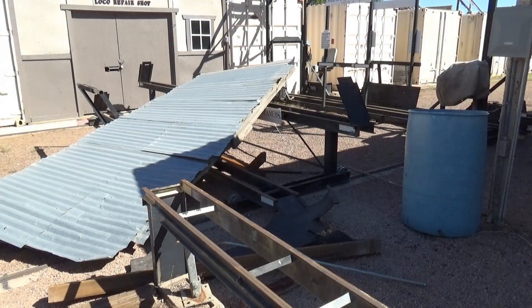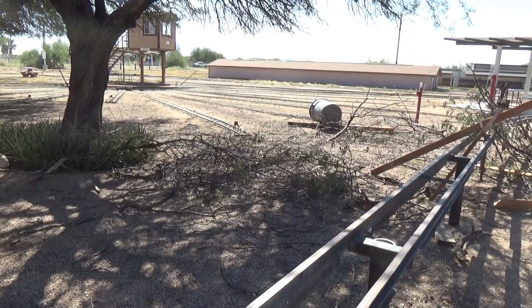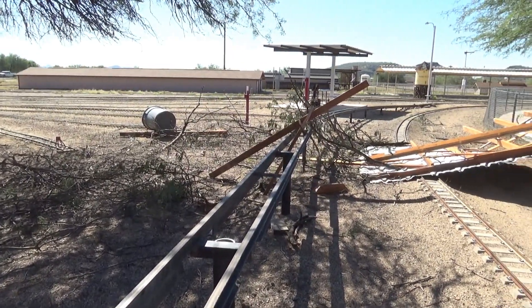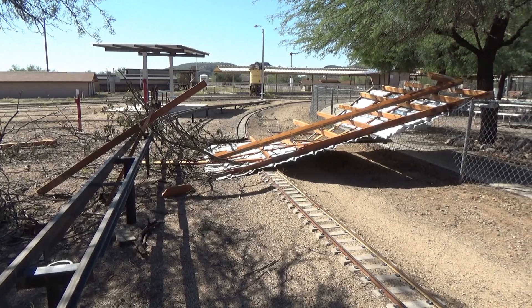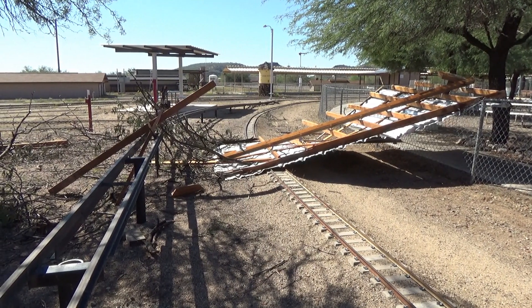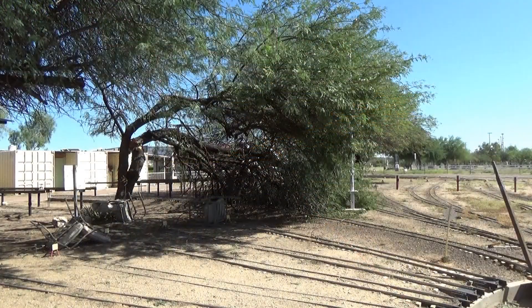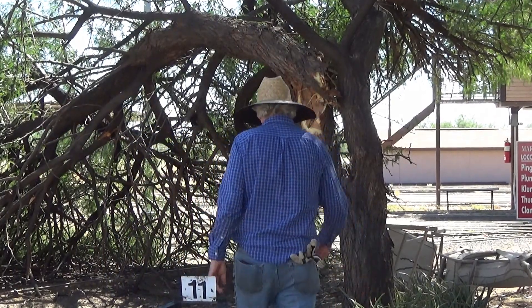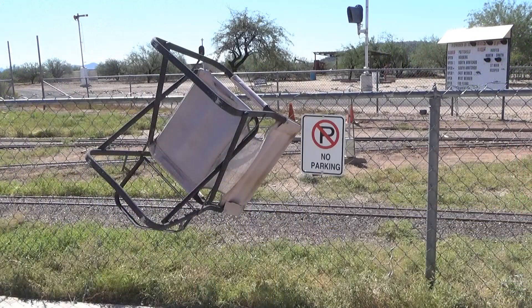The electric transfer table, the powered one, I don't think was affected — it's being worked on right now. There's another chunk of the roof over here that got crunched up against the fence, laying across the track and creating a big mess. The wind also took out a major piece of the trunk on this tree, blocking the track. And then, just for comic relief, somebody's chair got attached to the fence.